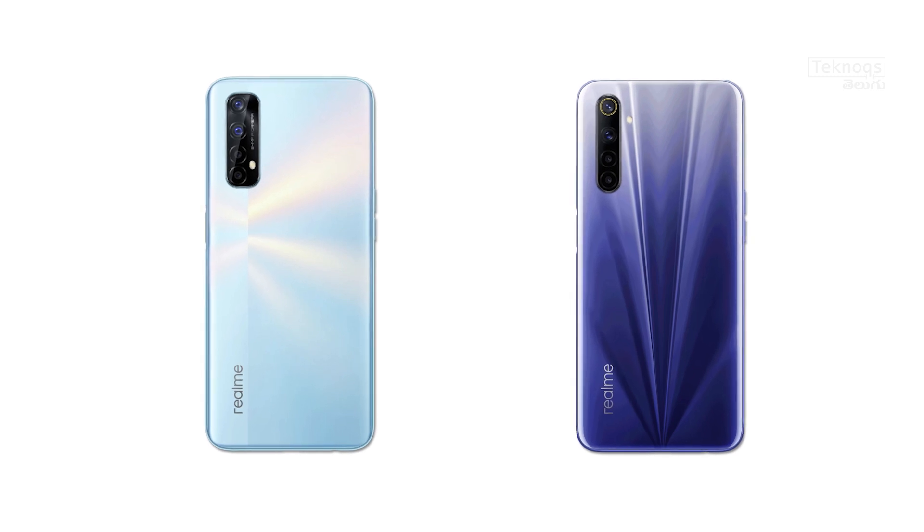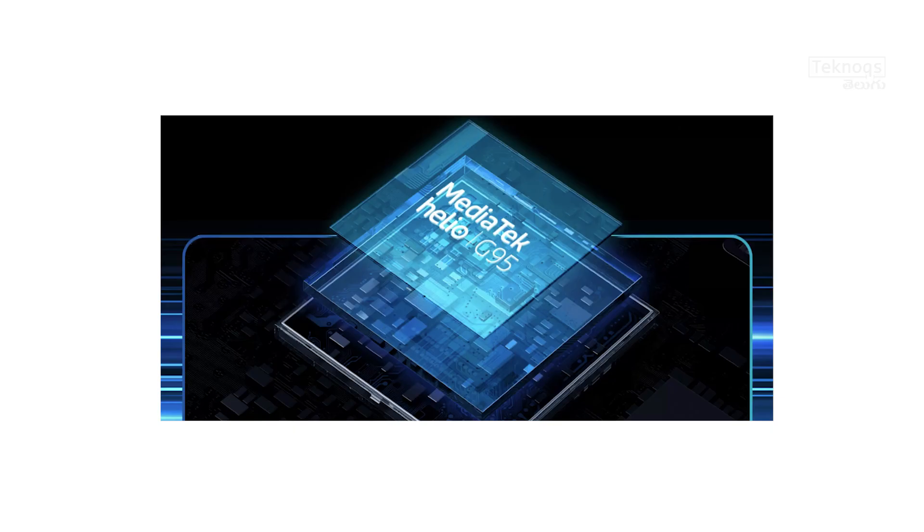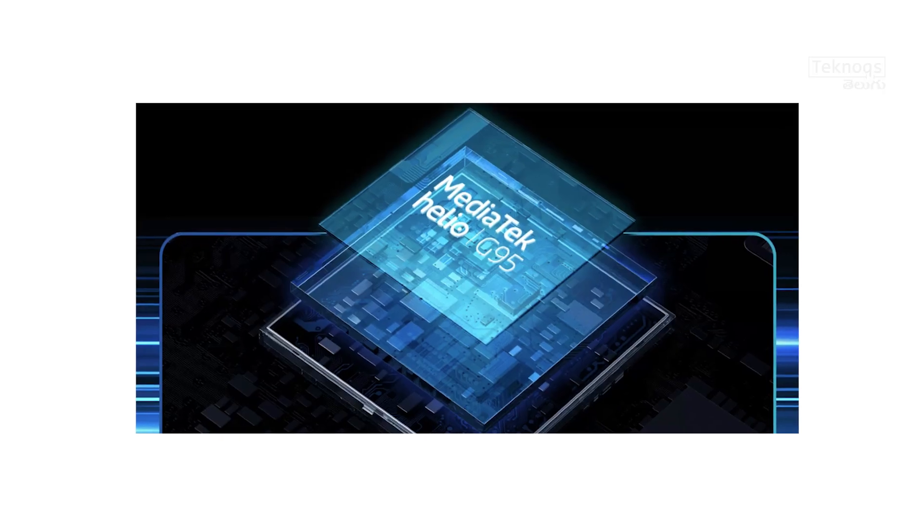Now we will compare the Realme 7 and Realme 6, focusing on the major upgrades. For display, both have a 6.5-inch Full HD Plus LCD panel with 90Hz refresh rate support. For the processor, the Realme 6 has the Helio G90T, while the Realme 7 has the Helio G95 — offering about 5% better CPU performance and 8% better GPU performance.